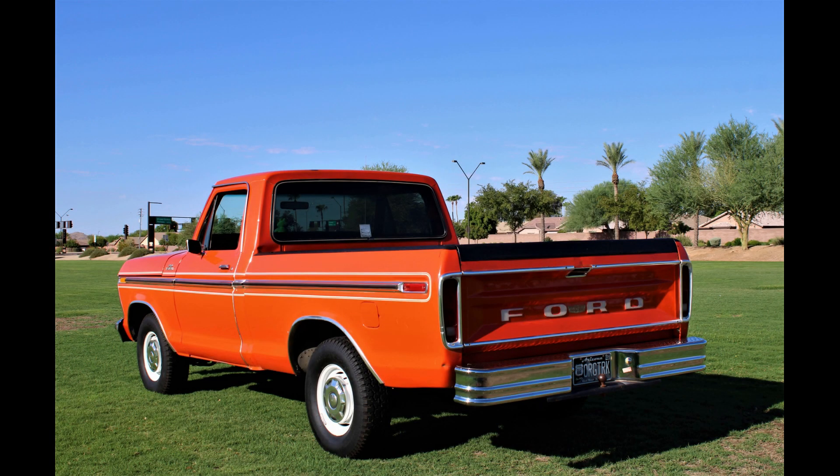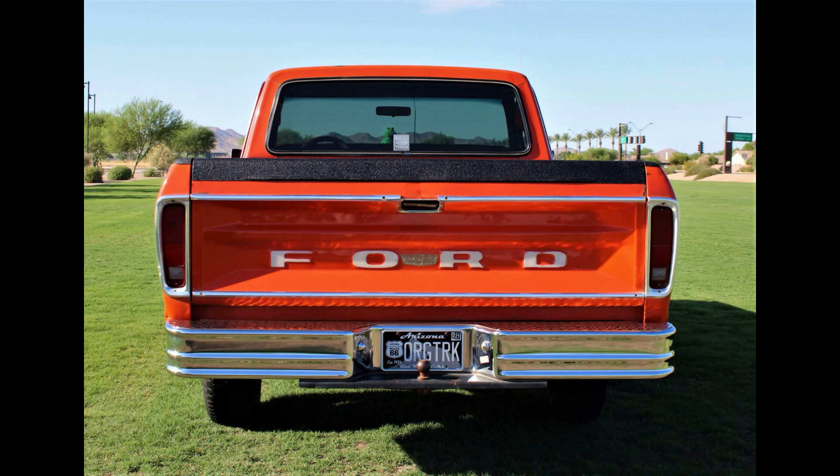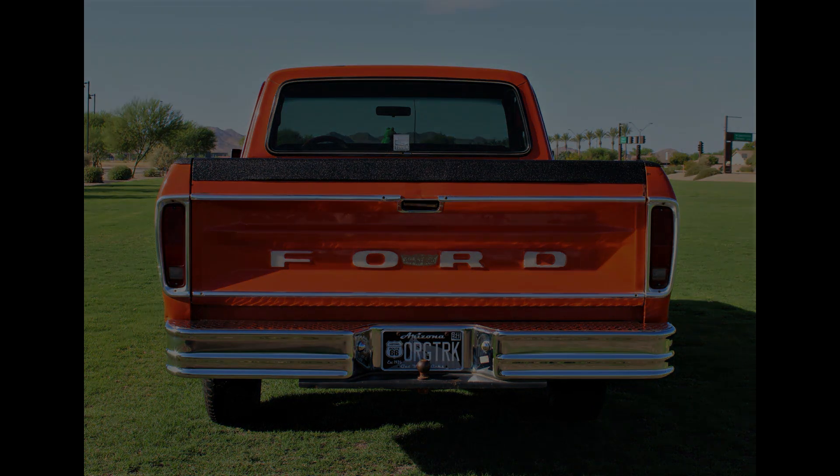Nothing's been rebuilt or overhauled except for the seat, although components like a starter, alternator, and radiator have been replaced. This F100 exemplifies the Built Ford Tough advertising slogan that Ford used first beginning in 1978.